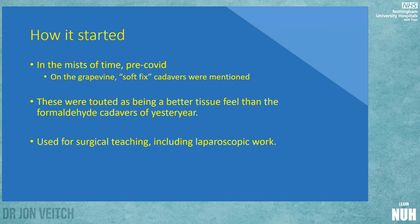They were already being used for surgical teaching, with quite a few courses run by the surgeons through City Hospital and the repository there, even doing laparoscopic work. Because of the feel, you could inflate an abdomen and have a rummage around like the surgeons do.